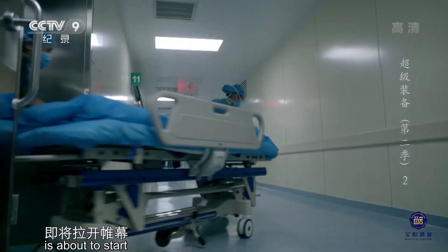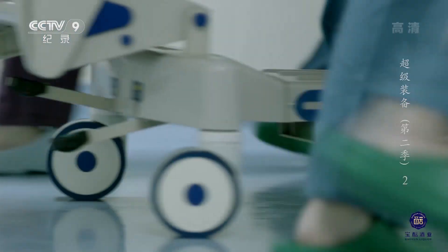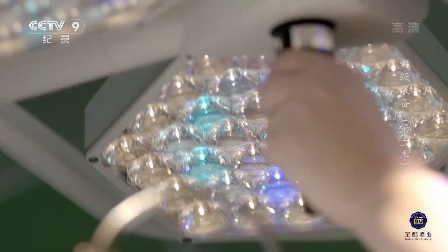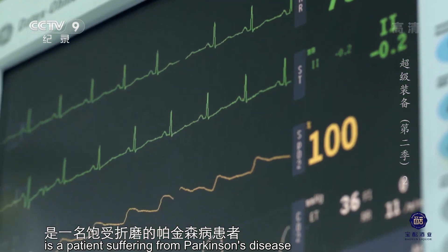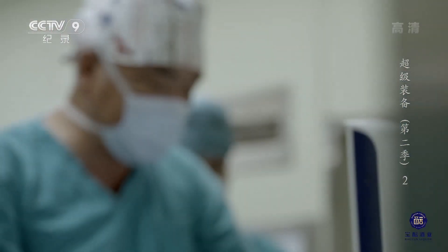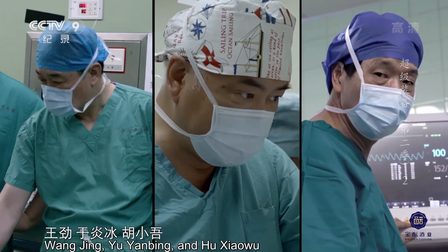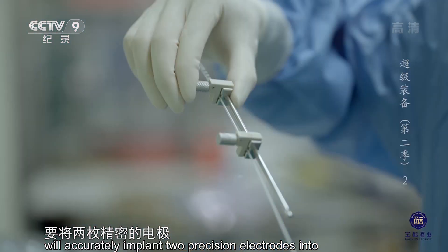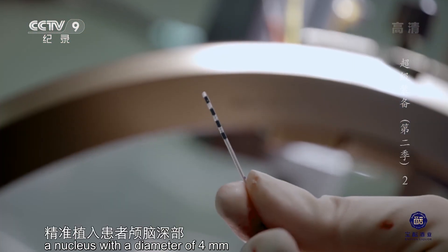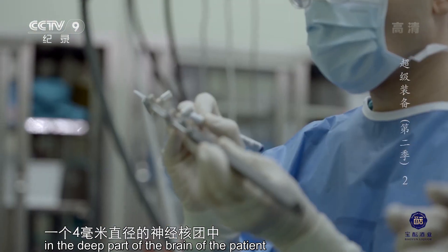从深圳北上一千九百四十公里的北京，一场被誉为手术界珠穆朗玛峰的脑外科手术即将拉开帷幕。接受手术的是一名饱受折磨的帕金森病患者。王靖、于颜斌、胡小吴三位富有经验的脑外科专家，要将两枚精密的电极精准植入患者颅脑深部一个四毫米直径的神经核团中。